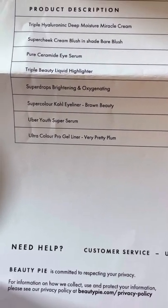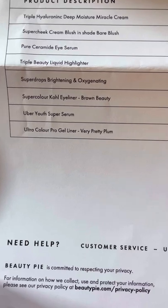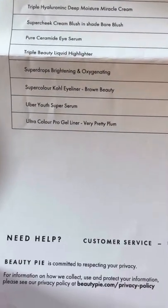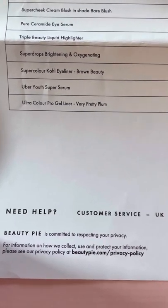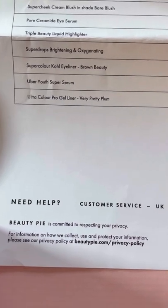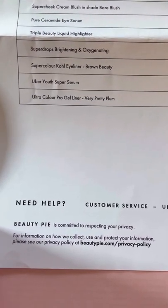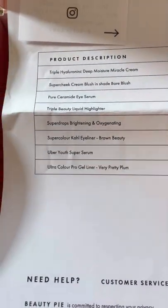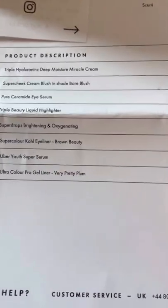I watched two dermatologists on YouTube and they always talk about ceramide as being really, really great. I also got the triple beauty liquid highlighter super drops, brightening and oxygenating. The super color cool eyeliner in brown — I really did need brown eyeliner. The Uber Youth super serum — we'll see how super it can be. And the ultra color pro gel liner in plum. I have green-blue eyes and I'm always told at beauty counters that purple or plum is really the color to go for, but not every day calls for plum eyeliner.